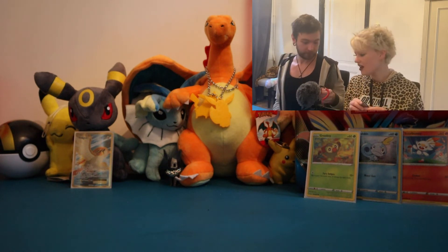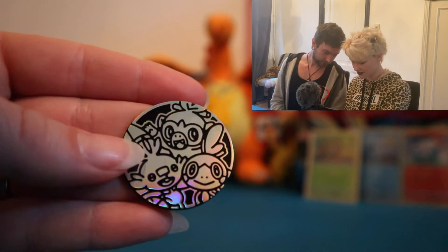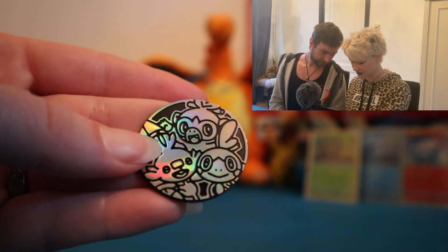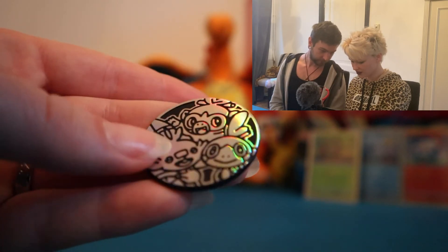Oh, I forgot the coin! That's actually pretty cool — this coin — I didn't really see it. It's like the three starters. Not the biggest fan of coins but this is pretty cool. I haven't seen anything like this before.